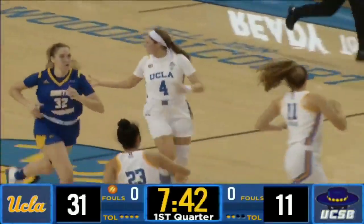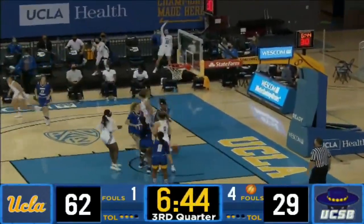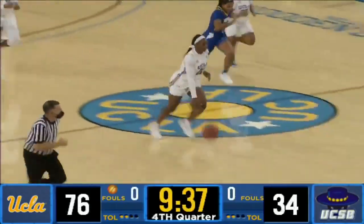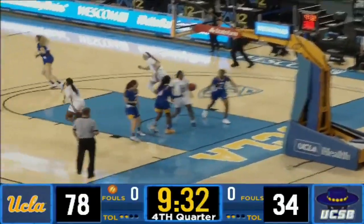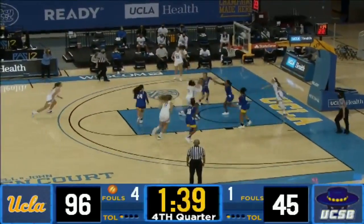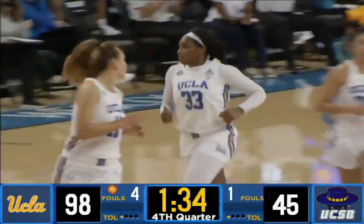Lindsey Corsaro gets the steal and runs the floor to the left corner — Cho, a three, rattles home. Off the glass, no good, and the rebound for the Bruins. Here's Onyinwede in stride, fakes the pass and finishes off glass. She had Corsaro driving baseline, finding Miller inside, and she puts it in with ease.